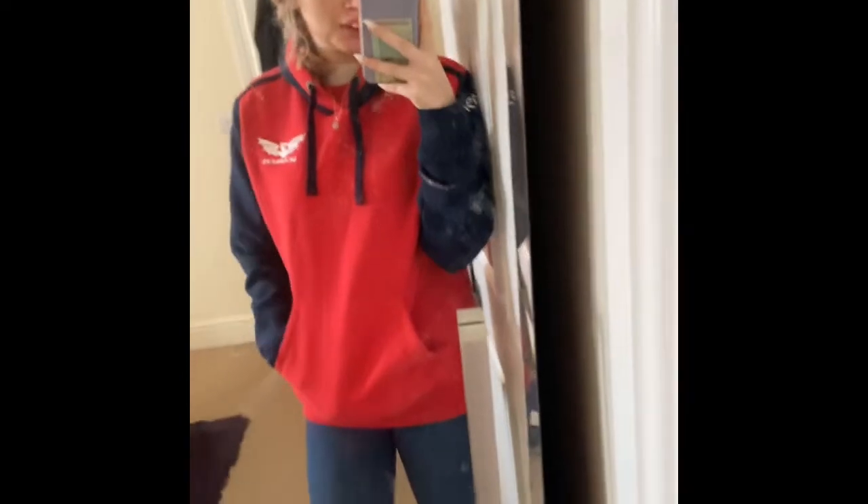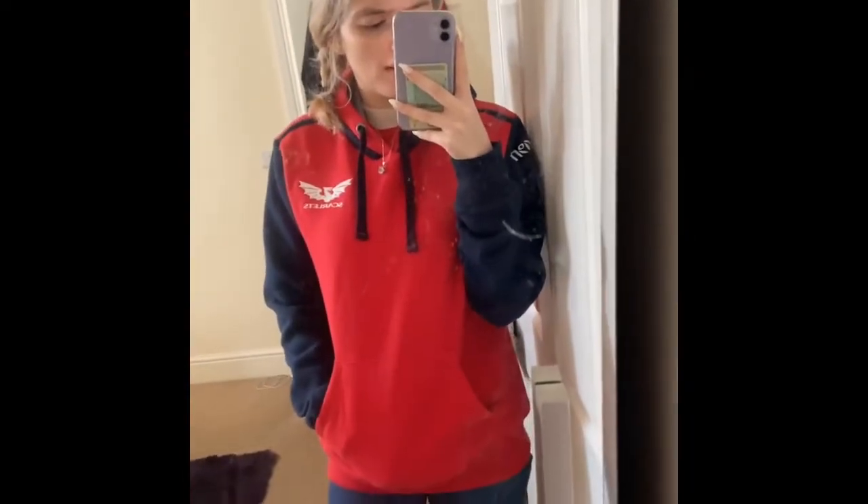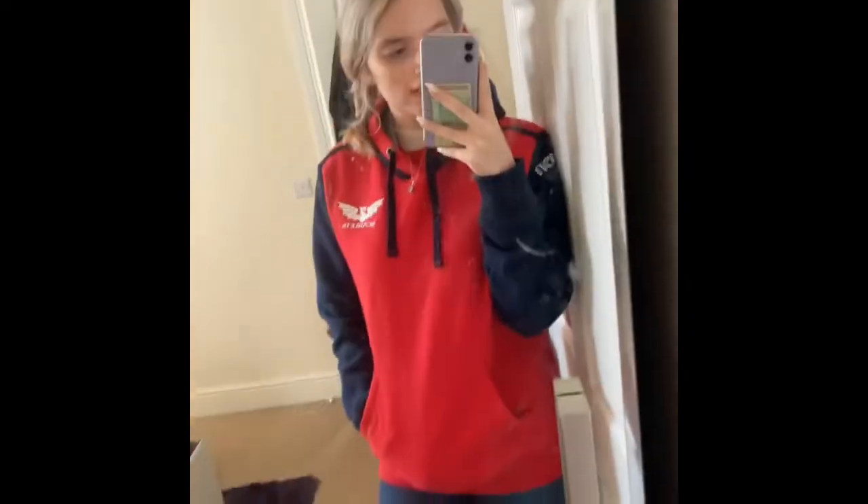Another outfit I may go for is a hoodie and jeans. The hoodie I literally live in is my scarlet hoodie. I'd wear this with either my Adidas Gazelles or my white Nikes.